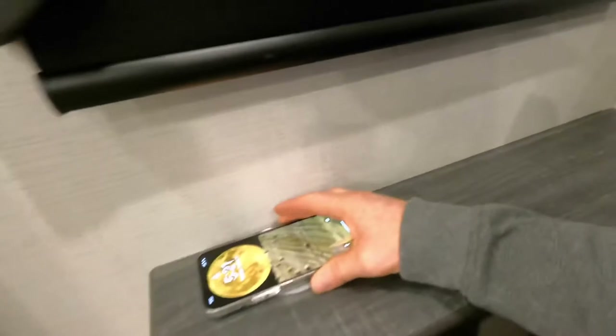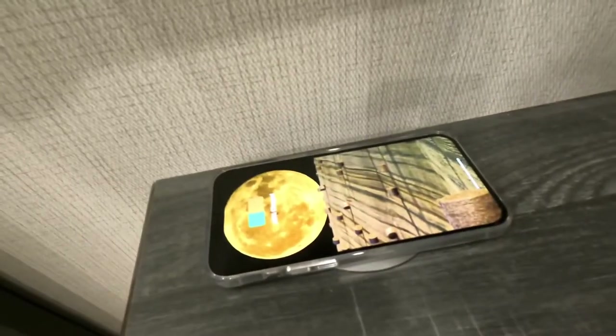Wireless charging for those new cell phones. All of them are going to that nowadays — that's really nice to have.